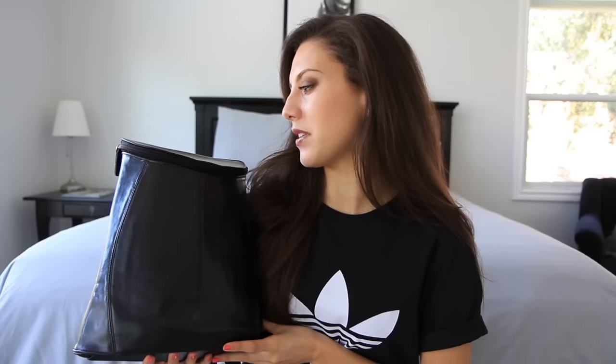Starting off with the bag itself, I decided to go with this vintage Gucci backpack that I purchased a few weeks ago on Poshmark. I really wanted a leather backpack because it's easy on the body, and I wanted something vintage and designer, so this was actually perfect. So I decided to pick this one up.